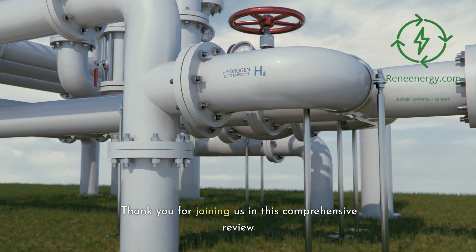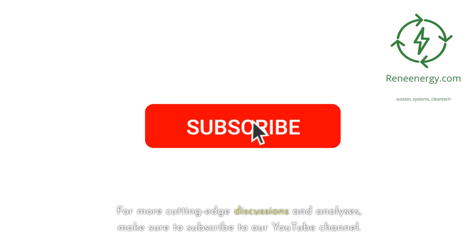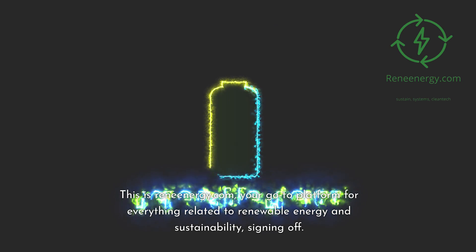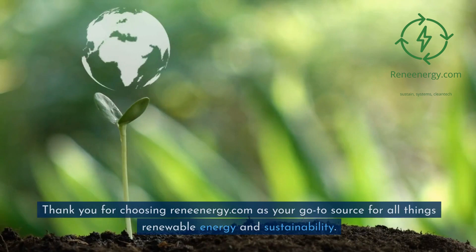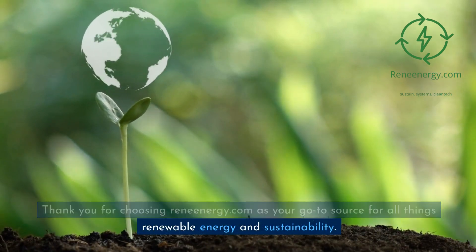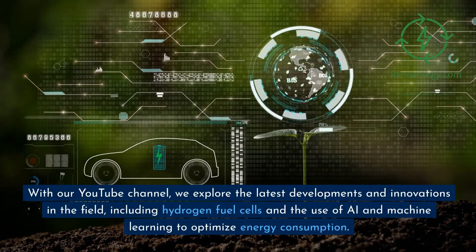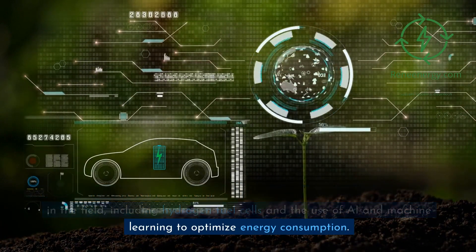Thank you for joining us. For more cutting-edge discussions and analyses, make sure to subscribe to our YouTube channel. This is ReneEnergy.com, your go-to platform for everything related to renewable energy and sustainability. We explore the latest developments and innovations in the field, including hydrogen fuel cells and the use of AI and machine learning to optimize energy consumption.